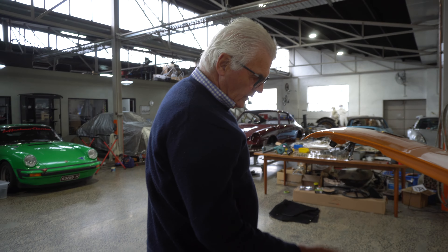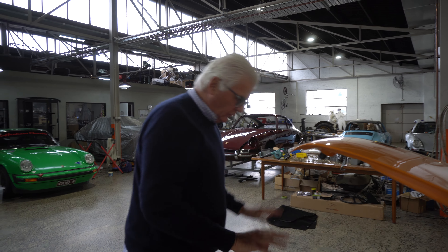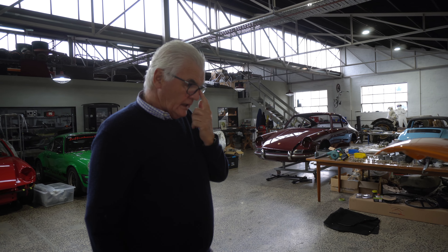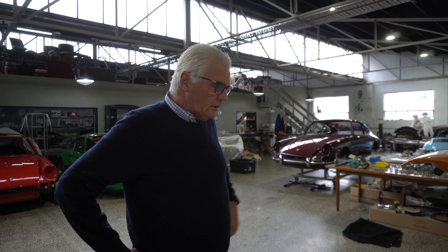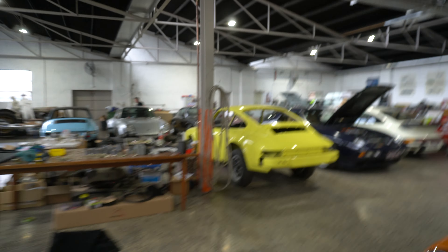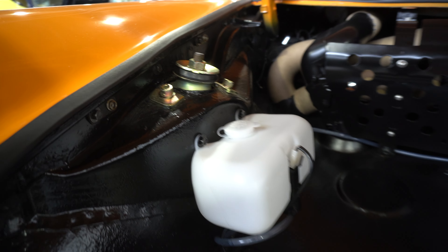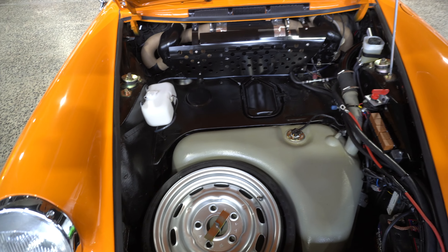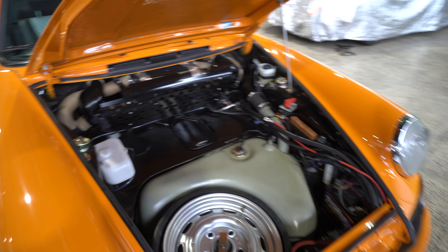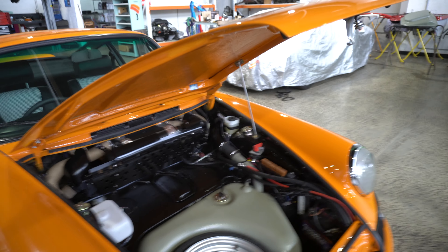Once you start changing something and moving it around you have to budge things. When we were doing Targa we didn't have the spare wheel in there, so there was more room and the water bottle was up front to help the weight distribution. Now it's a road car we had to put the spare wheel back in and find a new place for the water bottle. That's actually a decent spot for it — it kind of looks like it should be there from factory, and it's nice to have that cover clean.